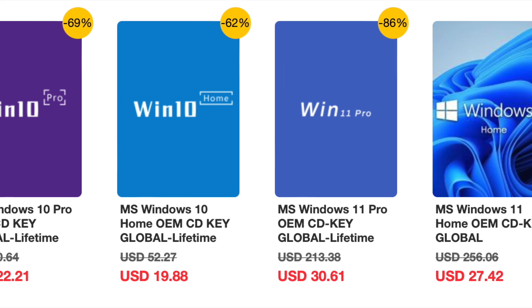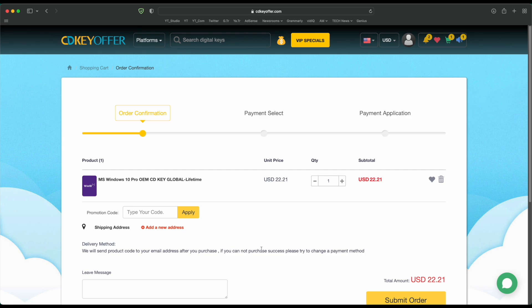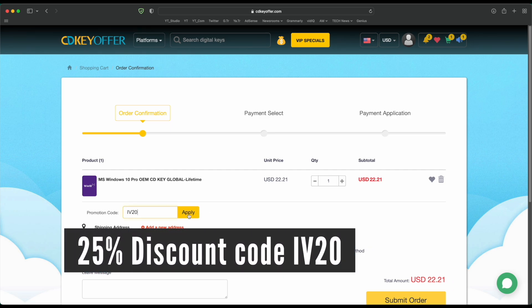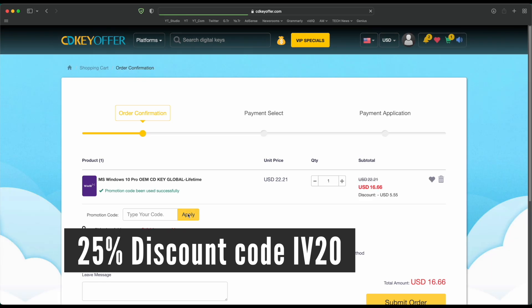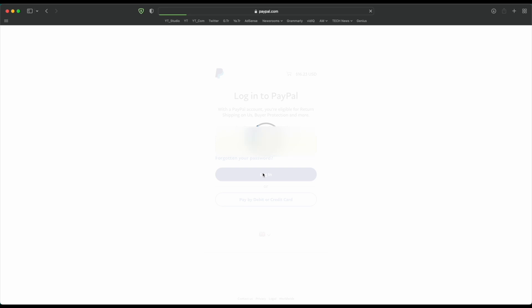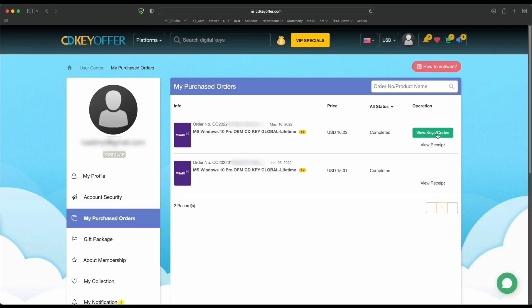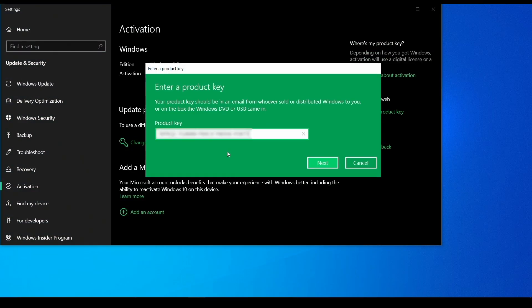Buy your Windows 10 or 11 key for less from CDKeyOffer.com at the link in the description below. Use code IV20 to get a 25% discount that brings the price down to as low as $16. You can securely checkout with PayPal and receive your Windows key in minutes, ready to be activated on your PC.